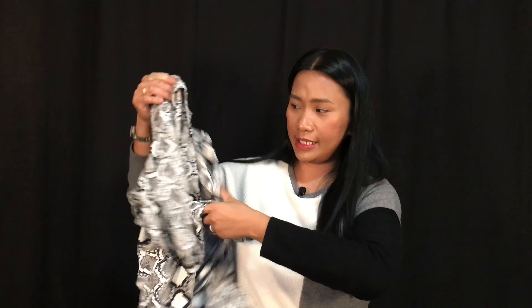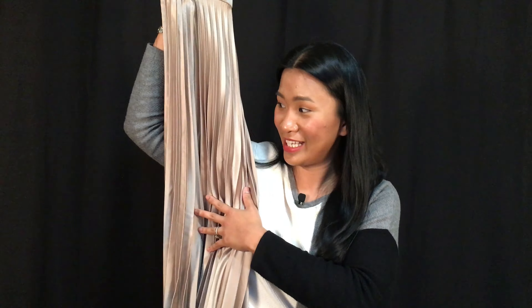Also this brown sweater from Joe Fresh, with ruffles on the sides of the sleeves — very nice. I really like the color, so we'll see how it works.